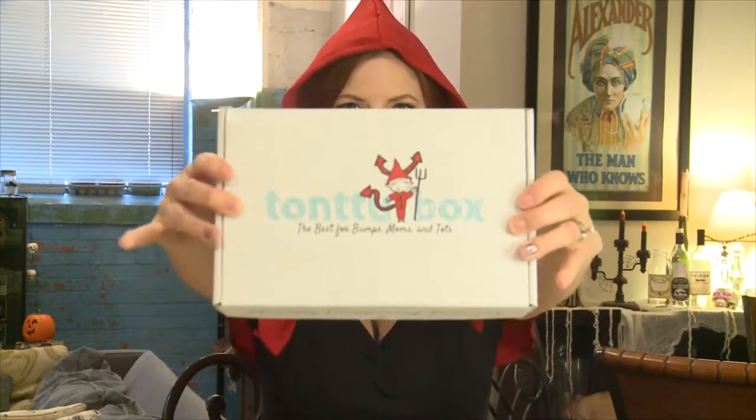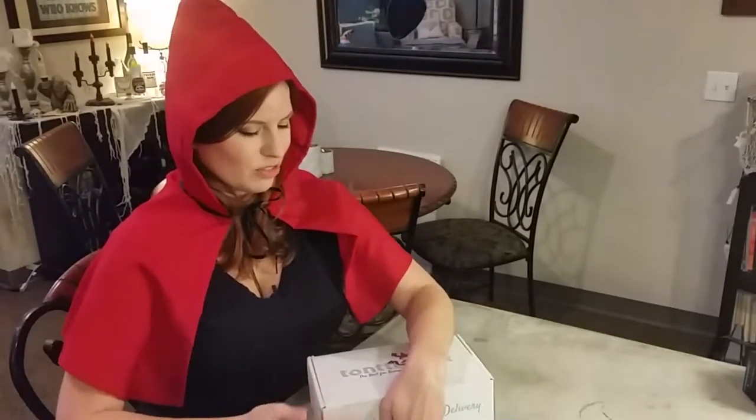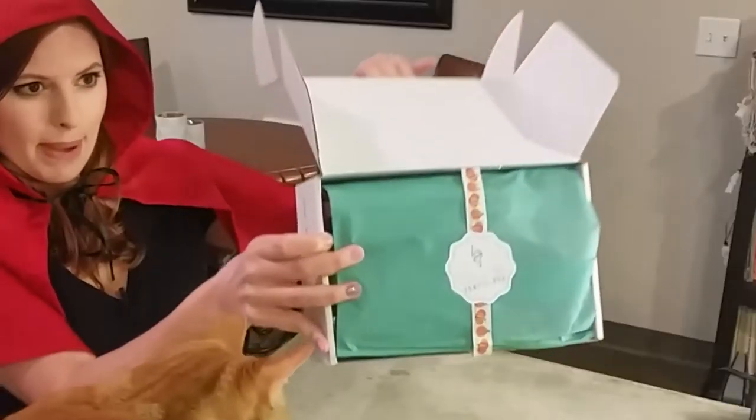So get a look at our little devil and let's dig in and see what Tantoo has for October. Mommying is hard. Tantoo makes it easy. Look, there's some cute little pumpkin ribbon.